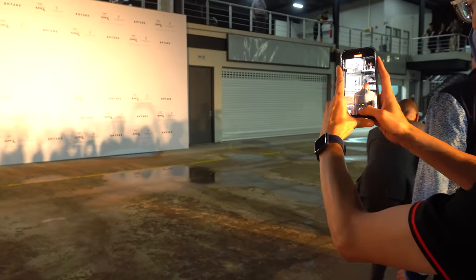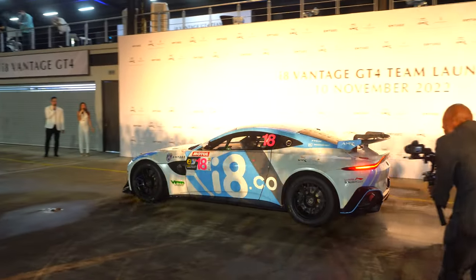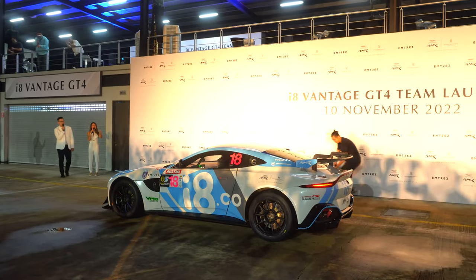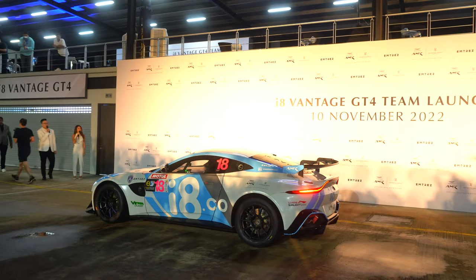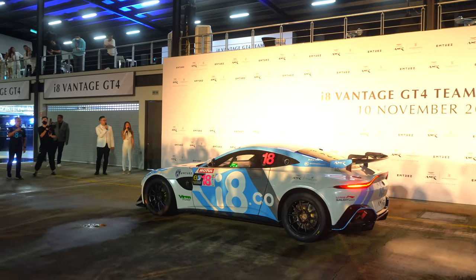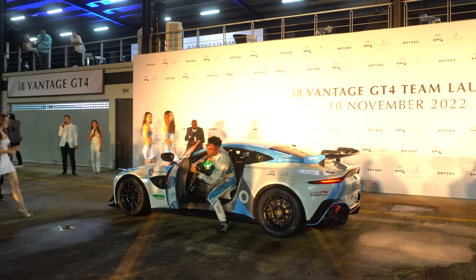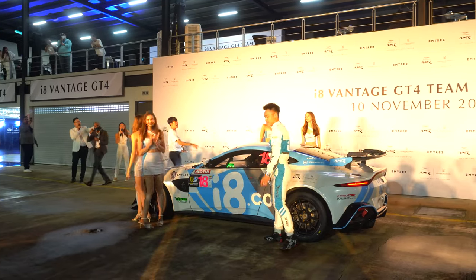There we go, ladies and gentlemen — right before our eyes, the Vantage GT4 driven by none other than Weyron Tan, our Director of Motorsport Services, Aston Martin Racing Asia! For the very first time in Malaysia, give it up for the Vantage GT4!